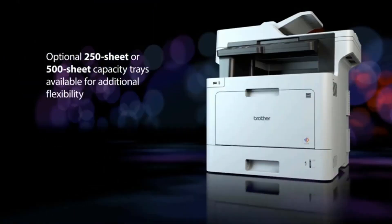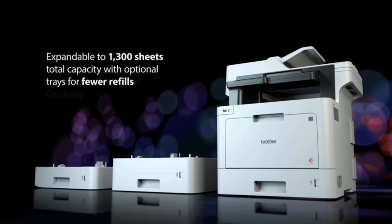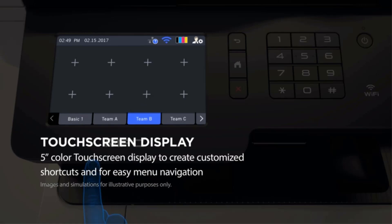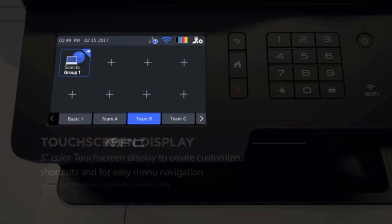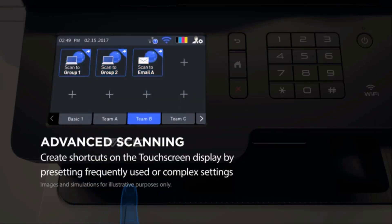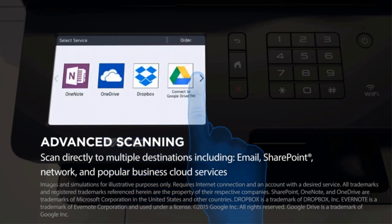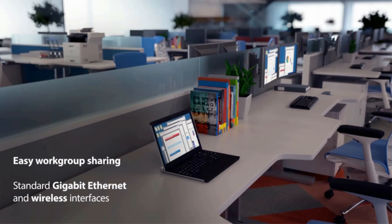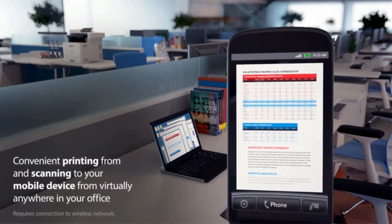Automatic duplex printing. Print from and scan to mobile devices over a wireless network. Scan to a variety of destinations. 5.0-inch color touchscreen display with customizable shortcuts. Advanced security features for network user authentication plus device access restriction.